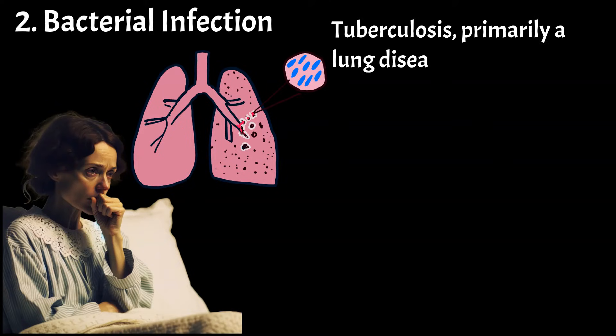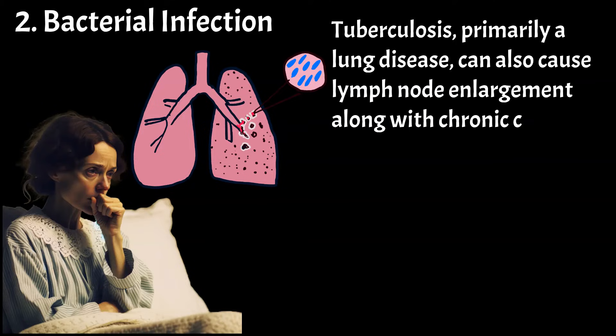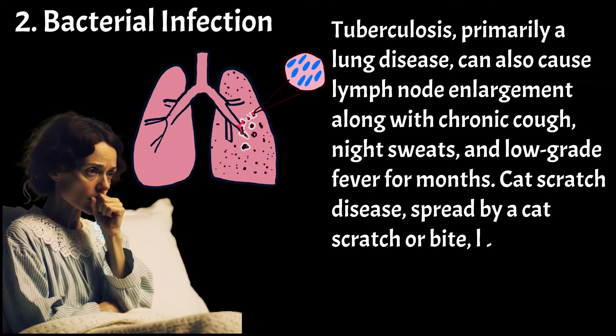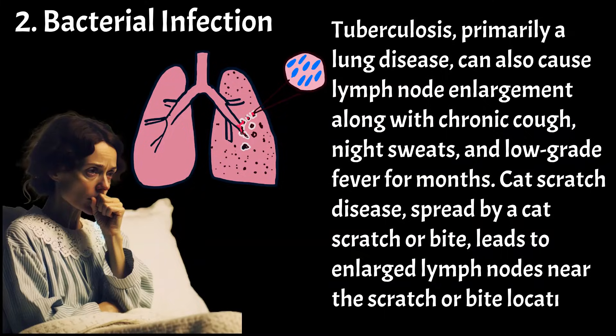Tuberculosis, primarily a lung disease, can also cause lymph node enlargement along with chronic cough, night sweats, and low-grade fever for months. Cat scratch disease, spread by a cat scratch or bite, leads to enlarged lymph nodes near the scratch or bite location.